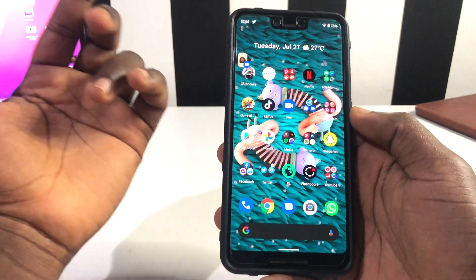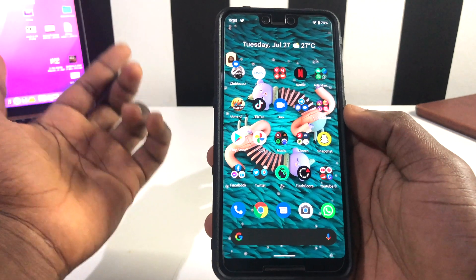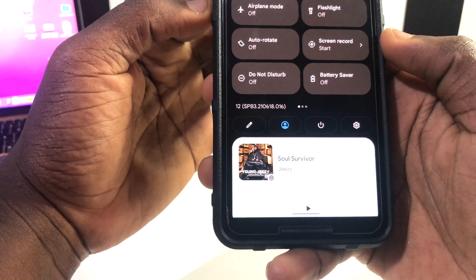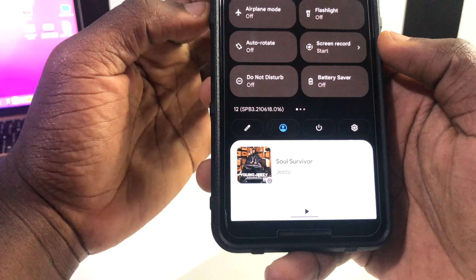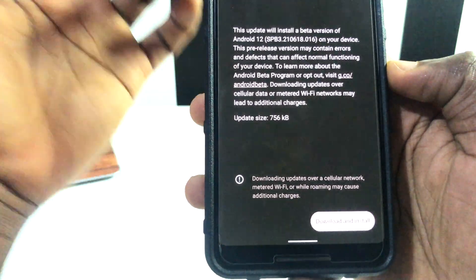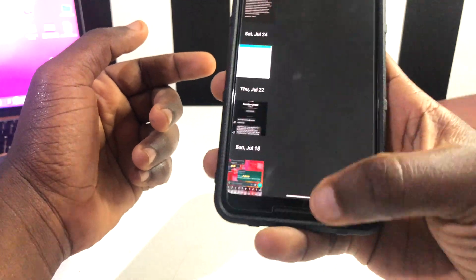Hello there, this is Derek and welcome back to the channel. In this video, I'm going to be sharing with you the new changes and features Android 12 Beta 3.1 brought to us. The update build number is SPB 3.210618.016 and the update size was around 756 MB on my Google Pixel 3 XL, and it might vary on any other cell phone.